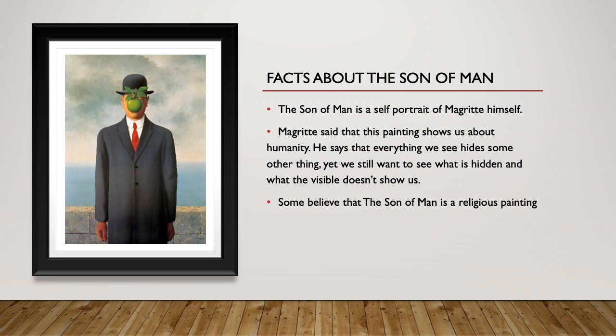Facts about this painting: The Son of Man is a self-portrait of Magritte himself. Magritte said that this painting shows us about humanity — that everything we see hides some other thing, yet we still want to see what is hidden and what the visible doesn't show us.